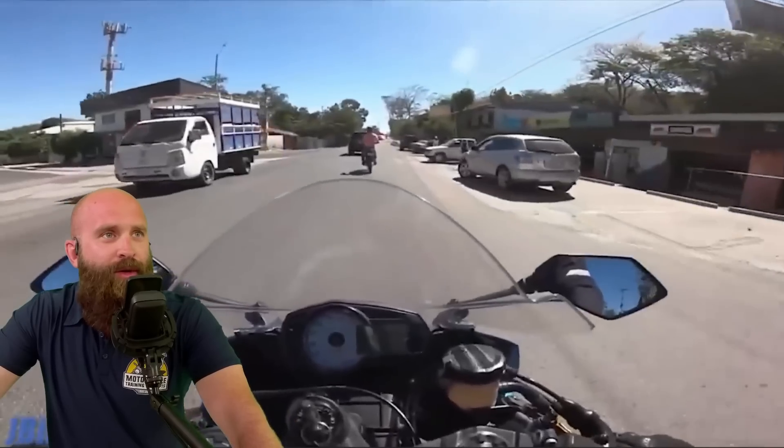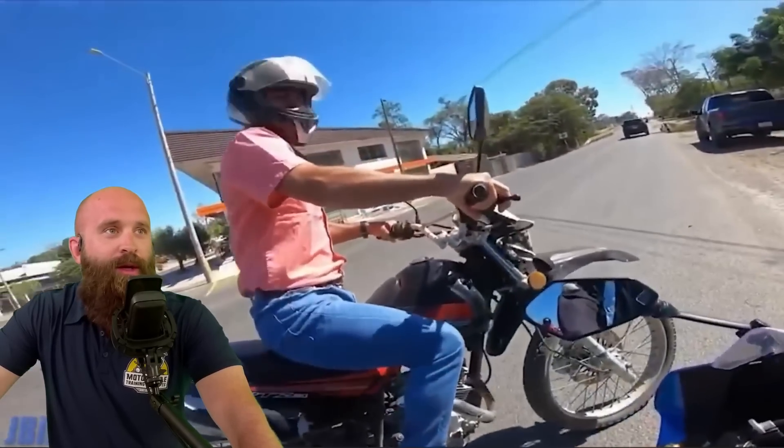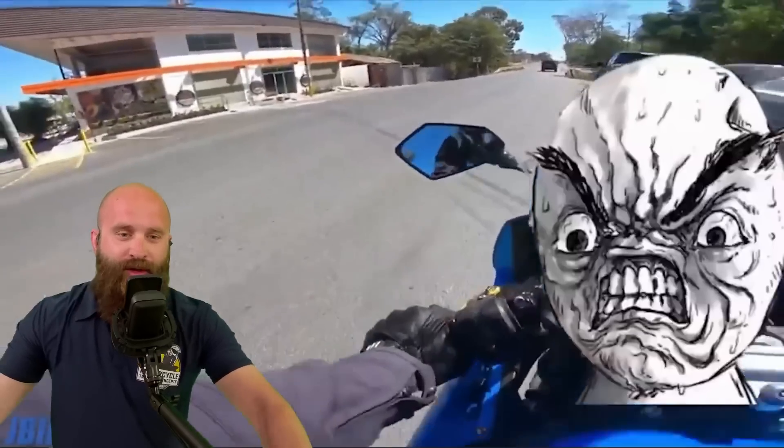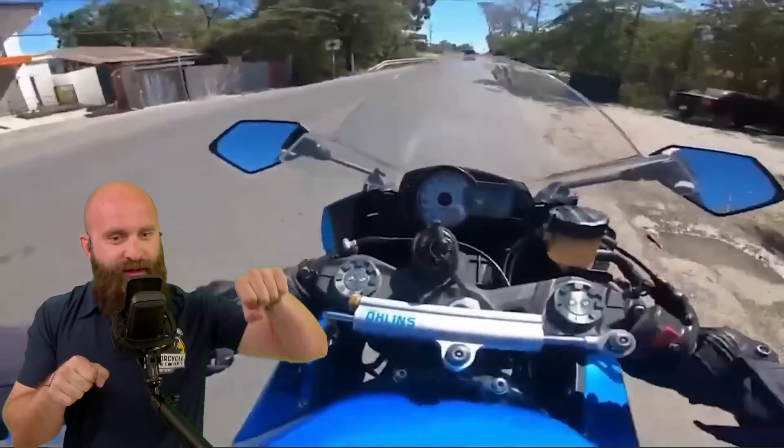J Biker — here we go. A little bump, boop boop — whoa, almost crashed. Handlebars nice and straight before you apply the brakes. You see how it went down — if he had them turned he would have fallen over.